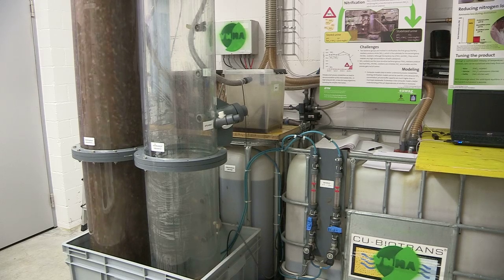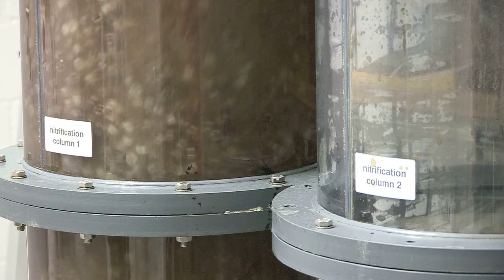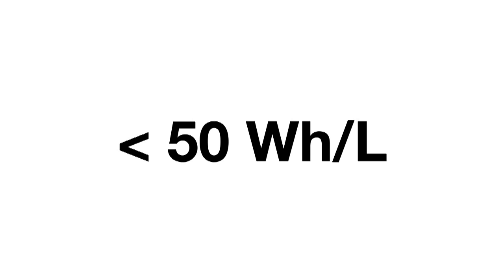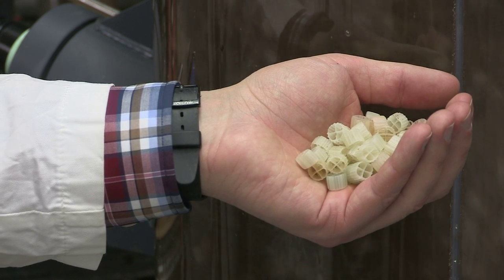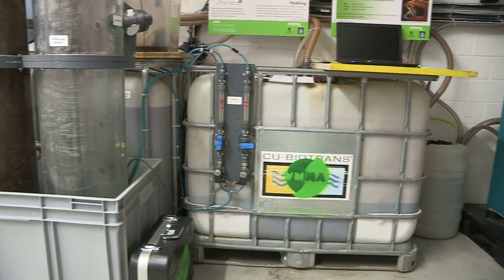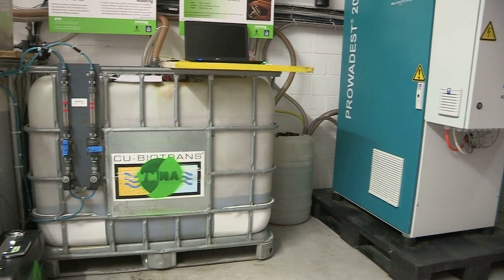The urine stays in the reactor for three to six days, depending on the ammonia concentration in the influent. The estimated energy demand for aeration during the nitrification process is less than 50 watt-hours per liter. Because the bacteria are kept on biofilm carriers, they are not flushed out when the effluent flows from the reactor to a tank, where it is stored before going into a distillation reactor.